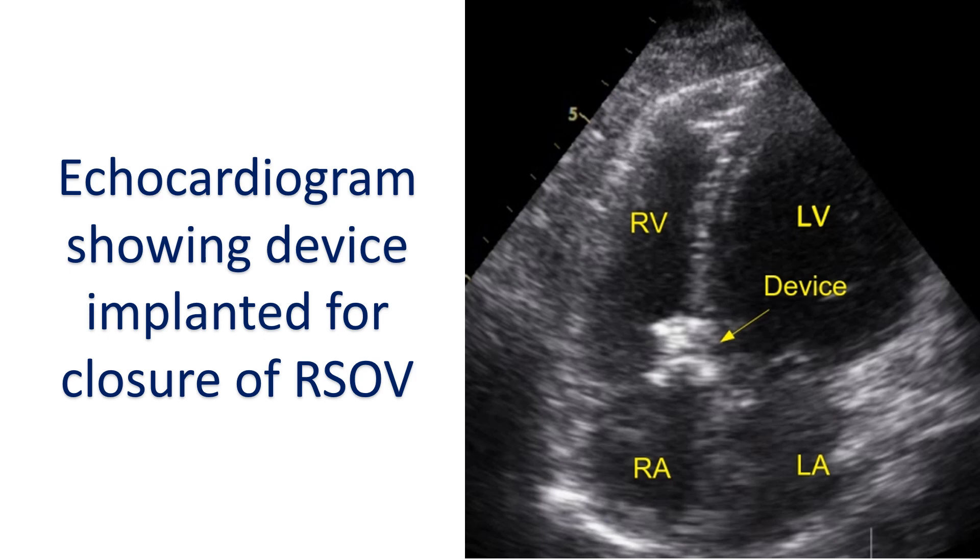In one case, there was device-induced severe aortic regurgitation. Associated ventricular septal defect was closed simultaneously in one patient.